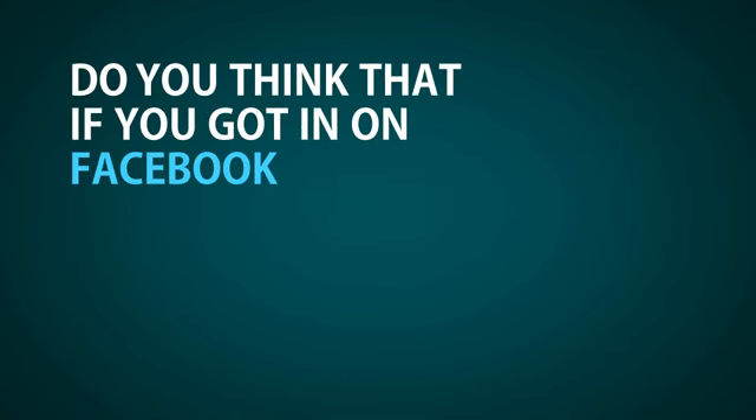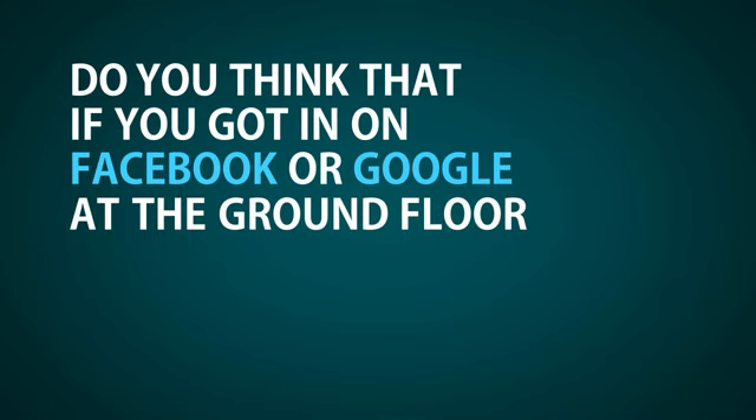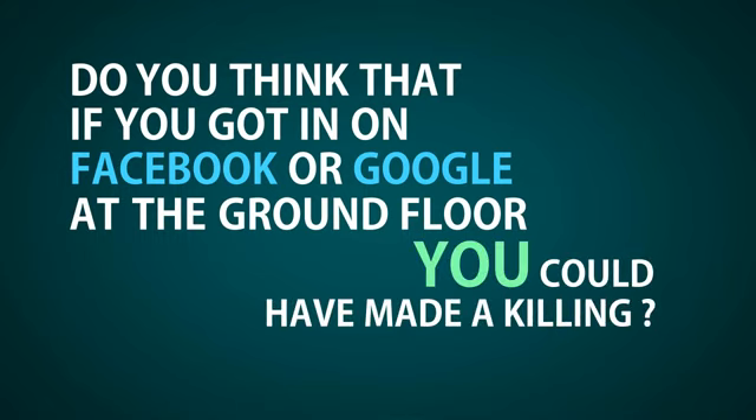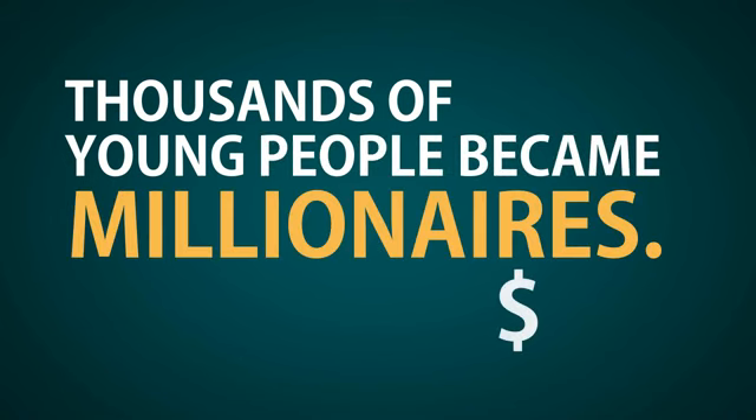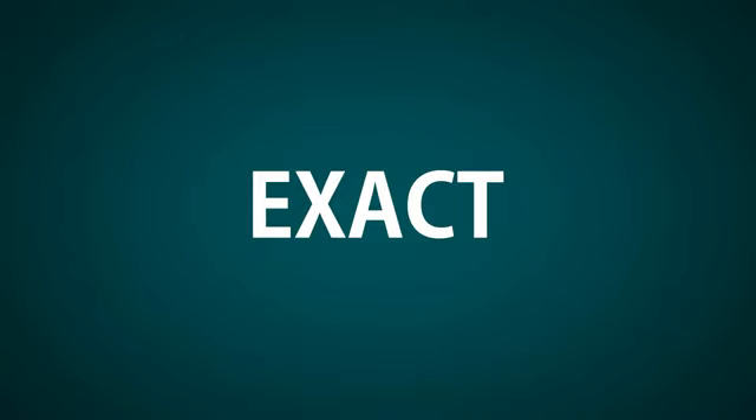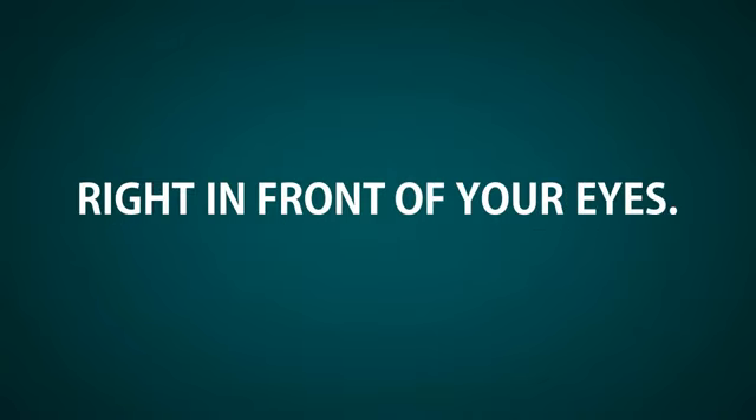Let me ask you something. Do you think that if you got in on Facebook or Google at the ground floor when they were at their infancy, that you could have made a killing? Well, thousands of young people became millionaires who got in on Facebook at the ground floor — I'm sure you've heard about it in the news. Well, with what I'm about to share with you right now, you have the exact same opportunity right in front of your eyes.